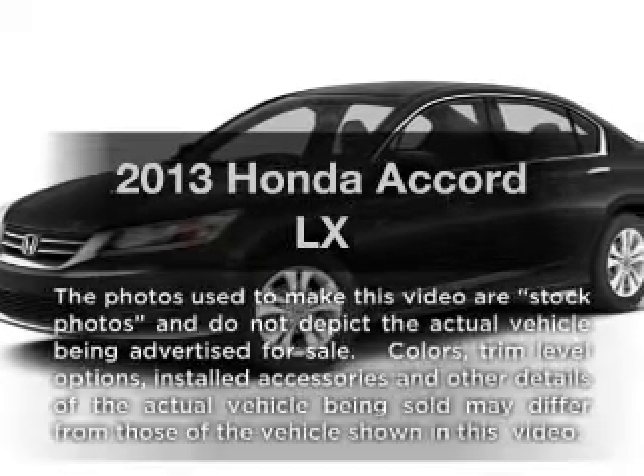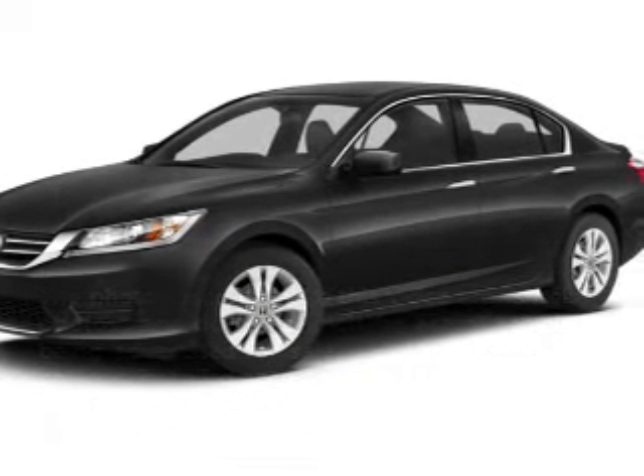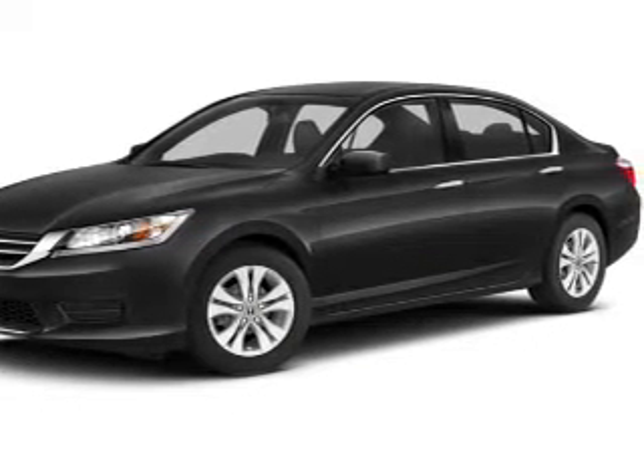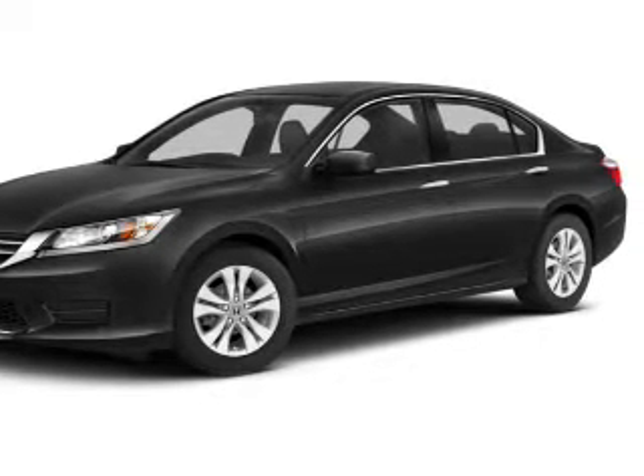Presenting the 2013 Honda Accord. If you're looking for an automobile with great attributes, look no further. With an efficient four-cylinder engine, the powertrain includes front-wheel drive that responds smoothly to its automatic transmission.